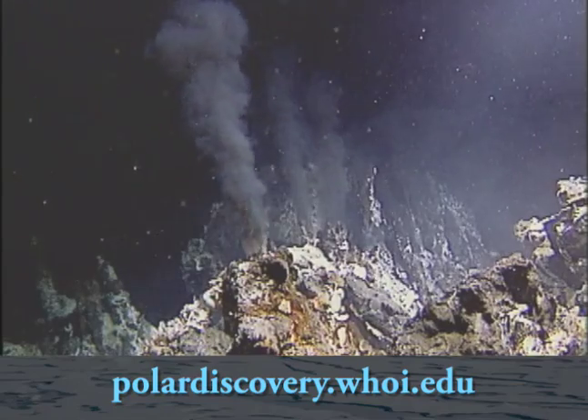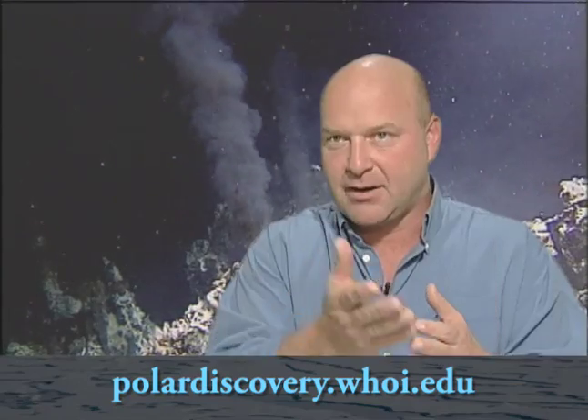Along the East Pacific Rise, along South America, down from the Galapagos Islands, we find those areas dominated by tube worms, large clams, and mussels. If we go up north off of the coast of Oregon and Washington, the ridge system up there has tube worms and some clams, different species of worms — just a little bit different than what we see in the southern area of the Pacific.